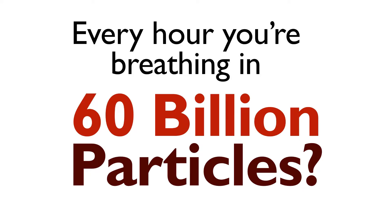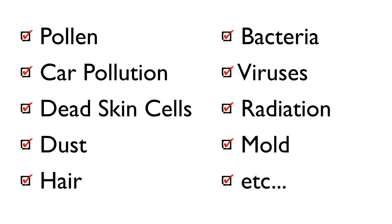Did you know that every hour you're breathing in 60 billion particles? That includes pollen, car pollution, dead skin cells, dust, hair, bacteria, viruses, radiation, mold, and more.